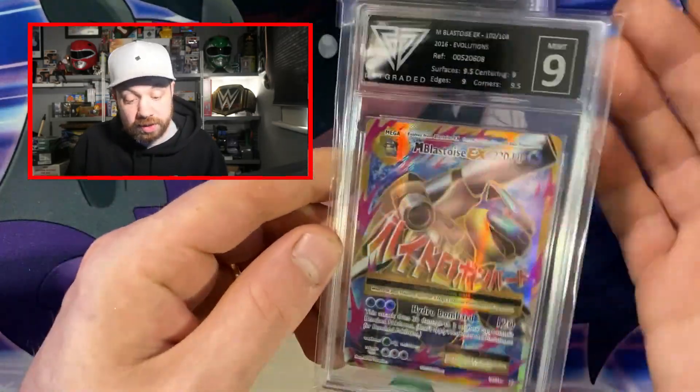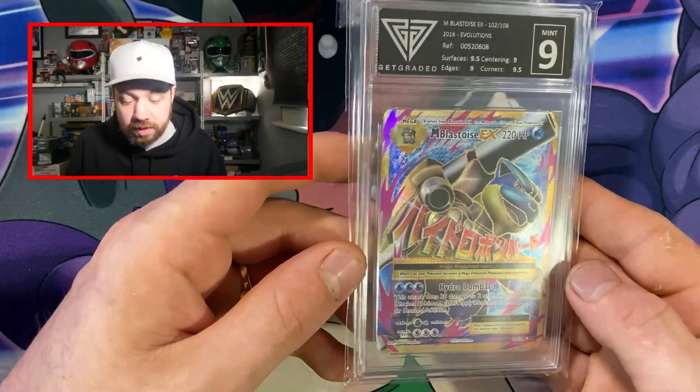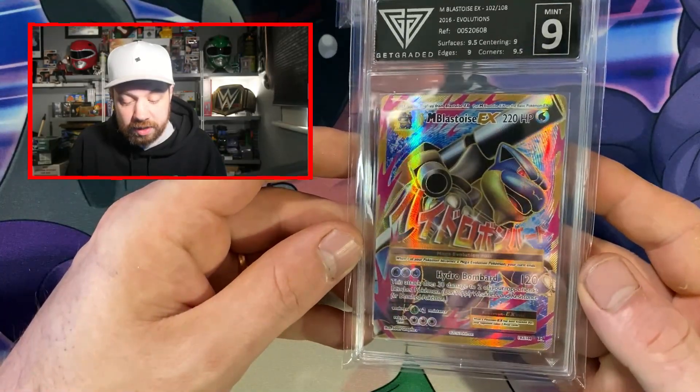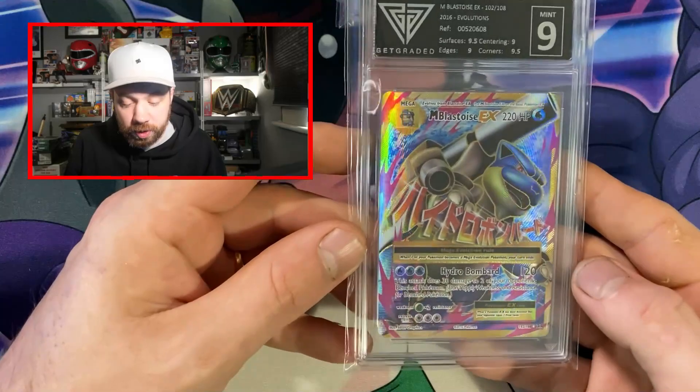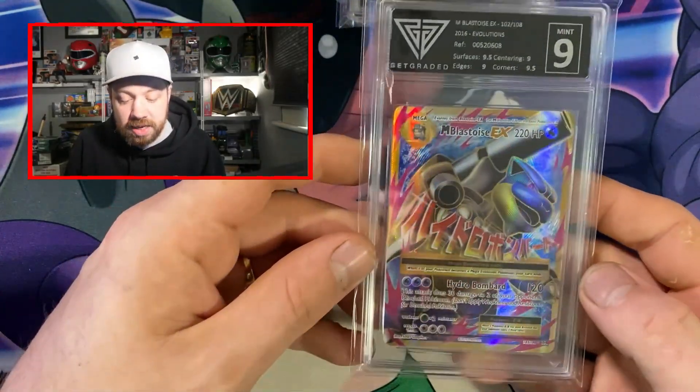Another Blastoise — this is the Blastoise I was talking about. The last time I sent one of these it got a 6, and this one honestly is tittering on a 10. What a fantastic looking card as well, just with all the gold — absolutely amazing.